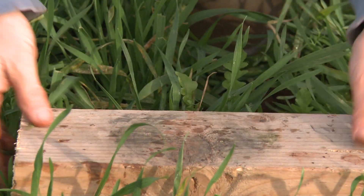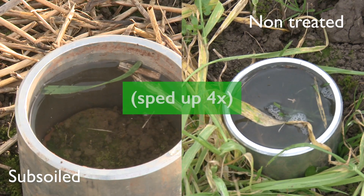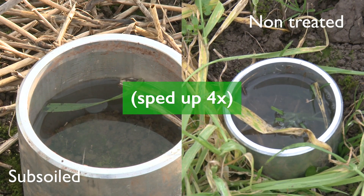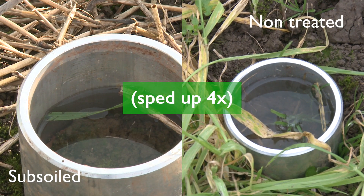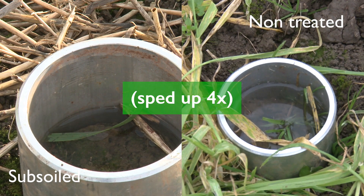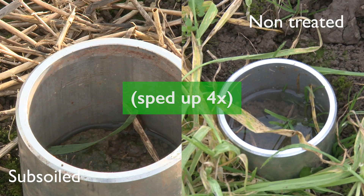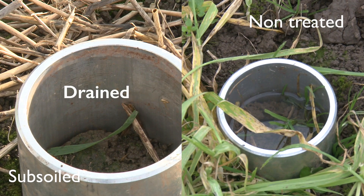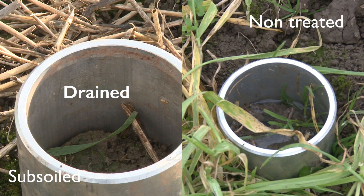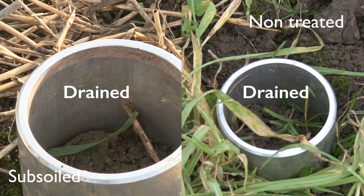This is an infiltration tube so I'm going to pour into this some water and see how that infiltrates. This is simulating about 35 millimetres of rainfall because the tube is 35 millimetres above the height of the soil. And as you can see infiltration is much slower in this area of the field.